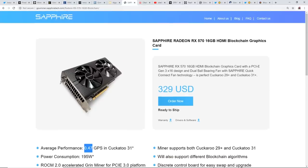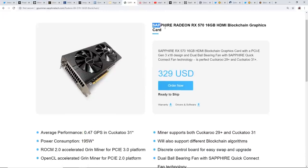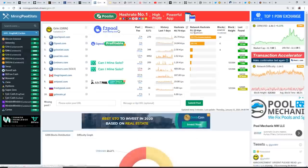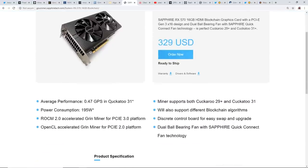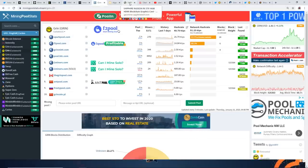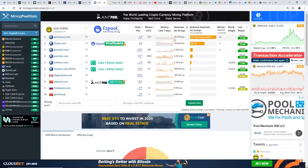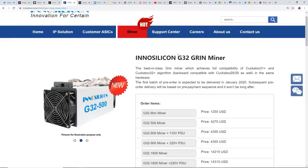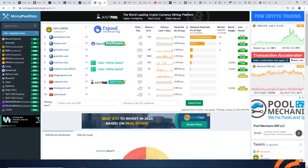Another funny thing: Sapphire's website lists the Radeon RX 570 16GB card, which I mentioned back in mid-2019. It can mine Cuckatoo31 at 0.47 graphs per second. I calculated you would need 100,000 RX 570 16GB cards to account for the C31 hash rate on the network. Do I think there are 100,000 Sapphire RX 570s mining Grin? No — that would require a massive amount of hardware. It would make much more sense that there are maybe a few thousand G32 Grin miners mining on Grin right now.